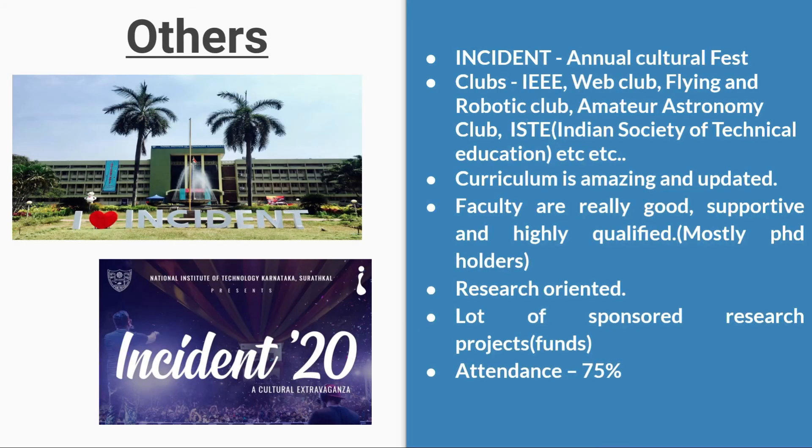Regarding fests, there is 'Incident,' the annual cultural fest. Clubs at NIT Suratkal include IEEE, Web Club, Flying and Robotics Club, Amateur Astronomy Club, ISTE (Indian Society of Technical Education), and several other clubs.